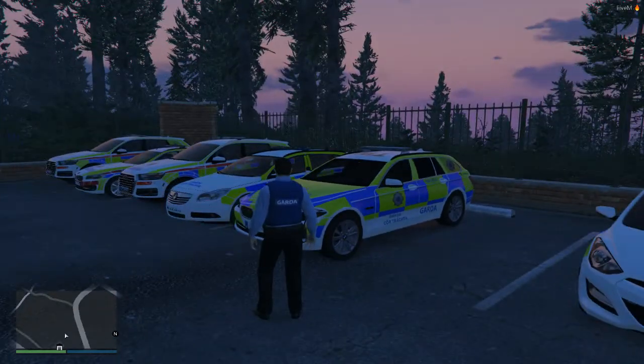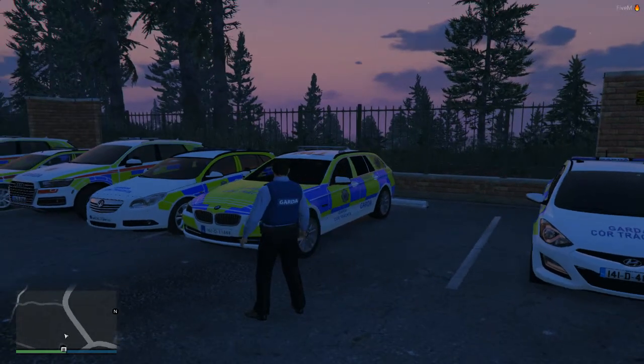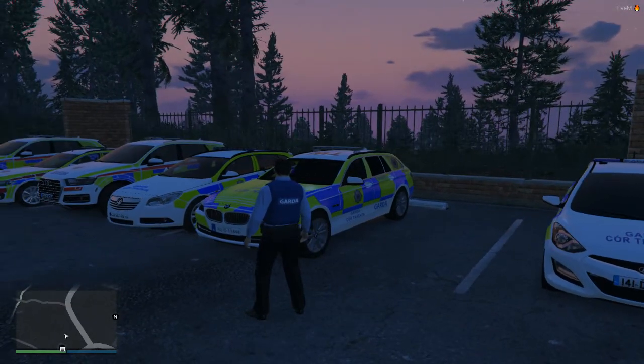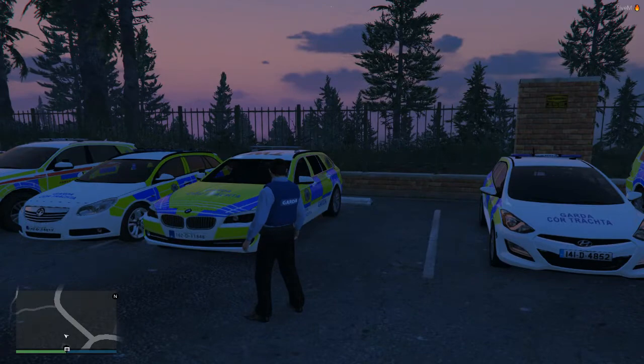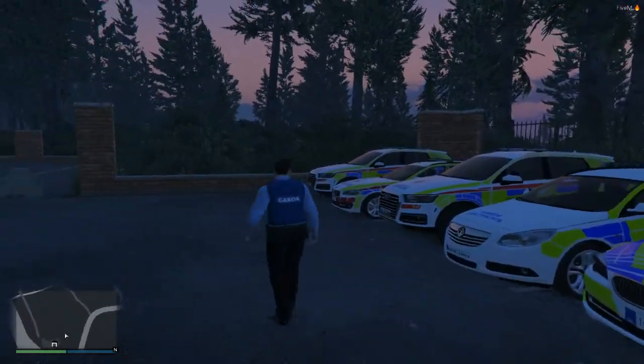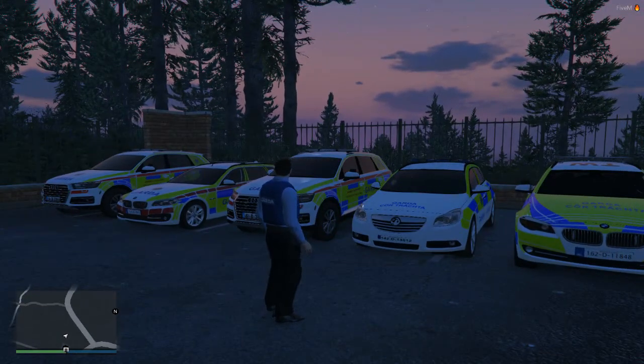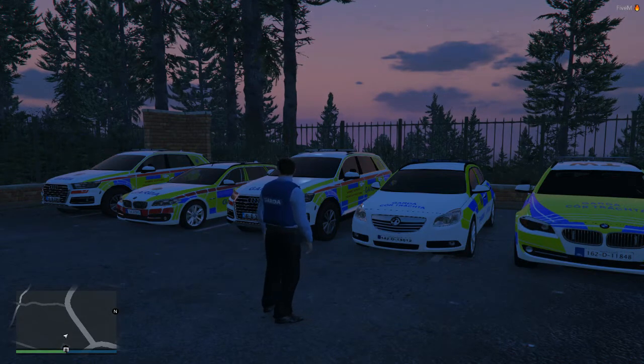Moving into our advanced cars: we have the BMW 530d — a really nice car to drive and pretty fast. You'll be seeing them on the roads in Ireland very soon as well. We also have the 2.2 Insignia — very nice car, very nice to drive and great performance.